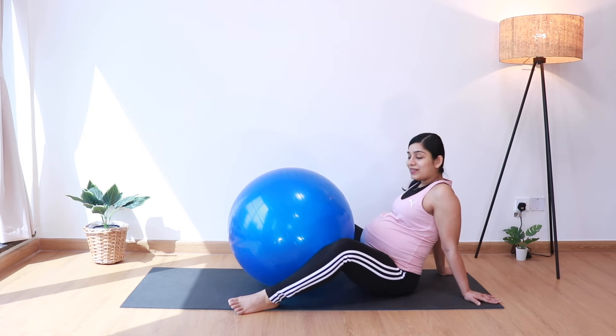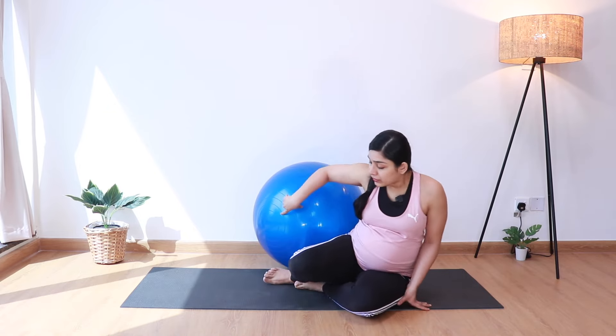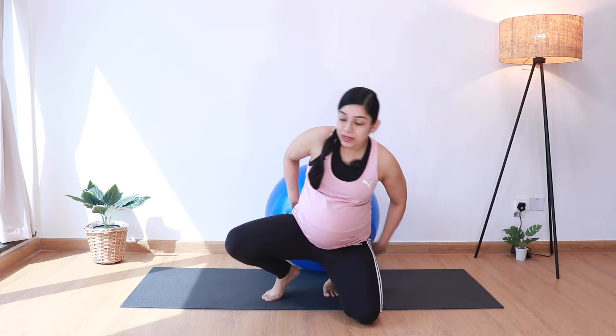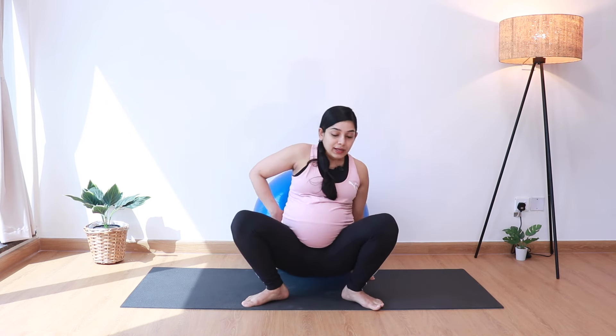Finally, let's place the ball near the wall and using the ball as support, we'll get into Malasana. Come in front of the ball, come into a full squat, and let's just rest in the full Malasana. Take about 10 deep breaths here.